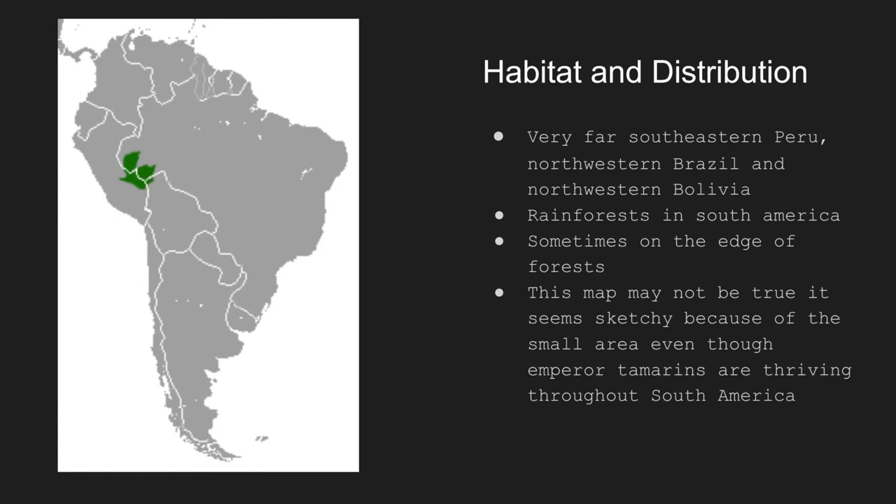Habitat and distribution. They live in far southeastern Peru, northwestern Brazil, and northwestern Bolivia. They live in rainforests in South America, sometimes on the edge of the forests. This map may not be accurate, because it seems sketchy — they are shown in a very small area, though emperor tamarinds are thriving throughout South America, so that might be false.